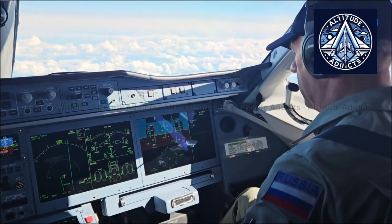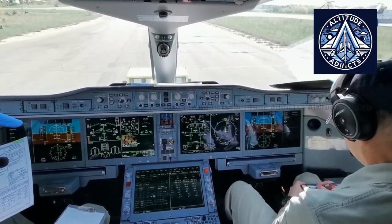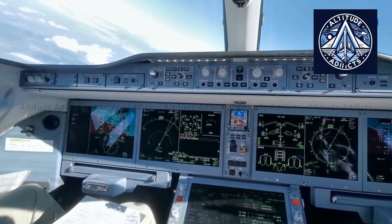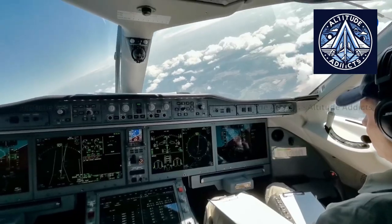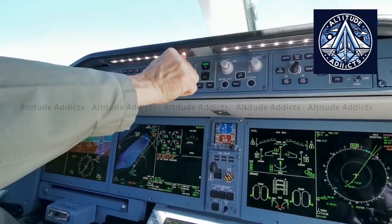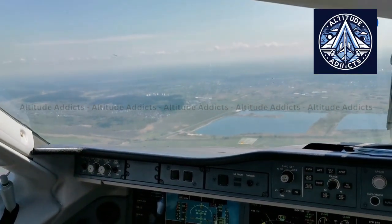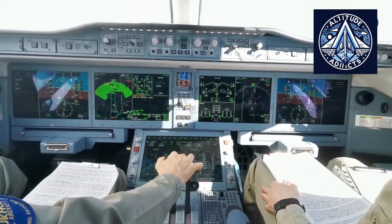Before being used in active fleets, TsAGI's algorithms undergo extensive validation. Advanced simulators recreate complex aerodynamic situations to test how both pilots and systems respond. Later, real flight trials with professional test pilots verify the system's reliability in practical conditions. Pilot feedback is central to this process. The research team fine-tunes the color schemes, message clarity, and alert tones to ensure warnings are immediately understood. The aim is to support pilots under stress, rather than distract them with unnecessary information.